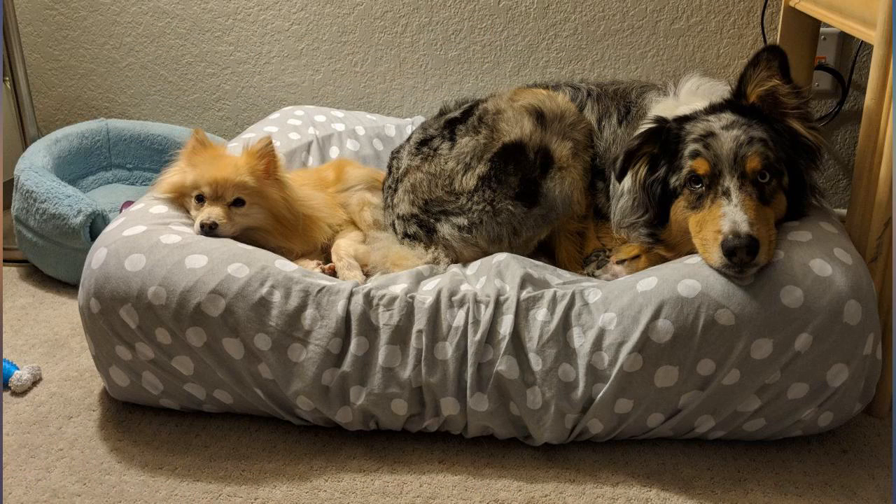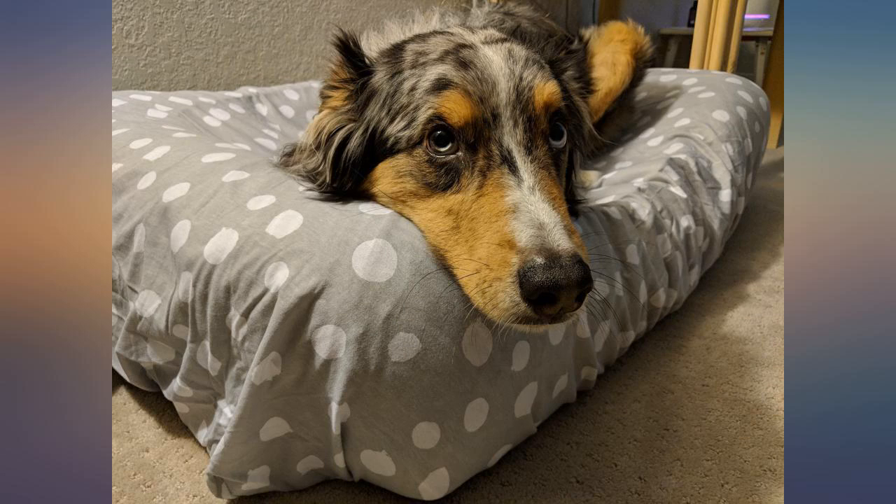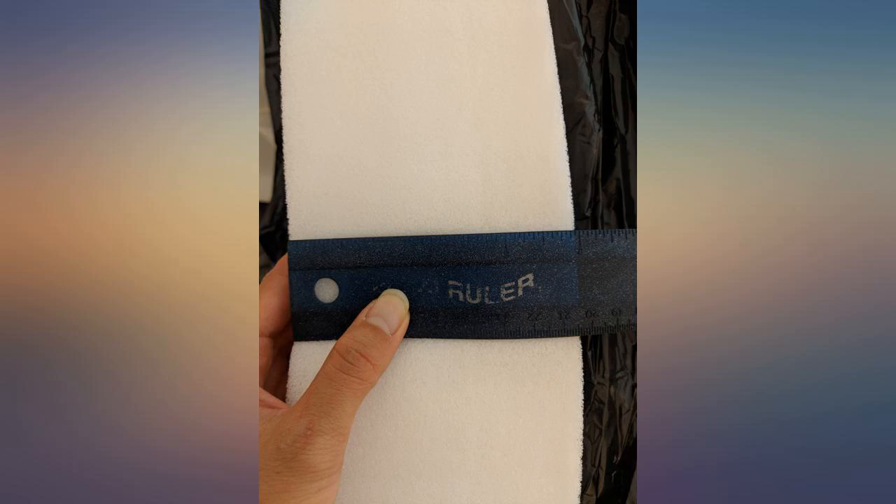I will purchase this bed again. I just got it, so time will tell, but so far my pup loves it. He had unexpected TPLO surgery and I put him in it when we got home and he has slept soundly since. So far, a great purchase.